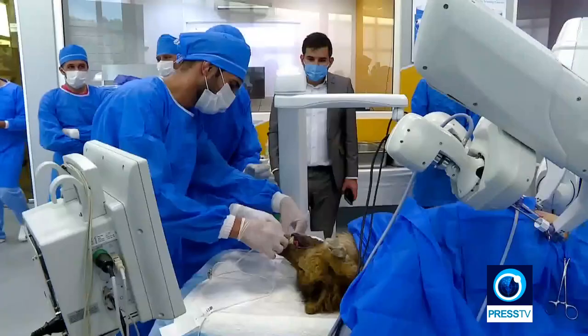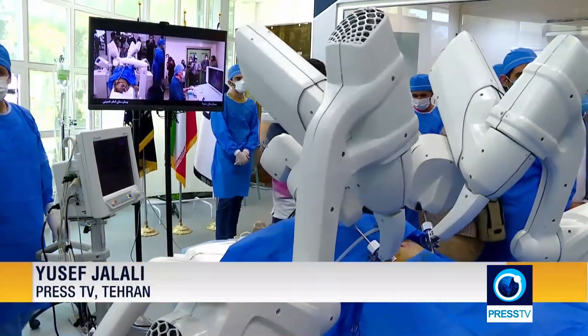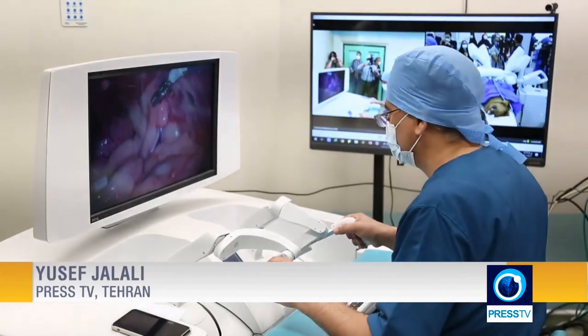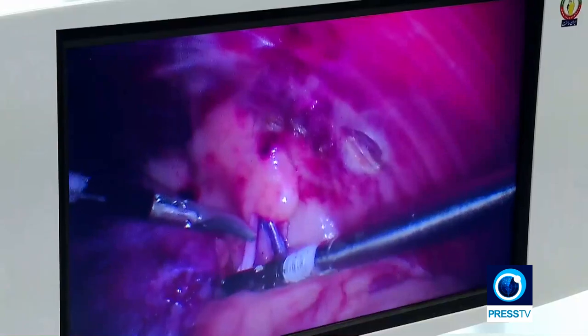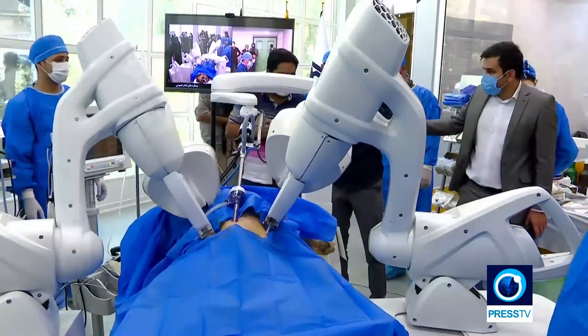This dog underwent a successful vasectomy surgery at Tehran's Imam Khomeini Hospital, but the surgeon carried out the operation from another hospital located seven kilometers away. This is the first remote surgery in Iran. The 5G-powered telemonitored operation was conducted using this indigenously-made surgical robot, dubbed Sina.